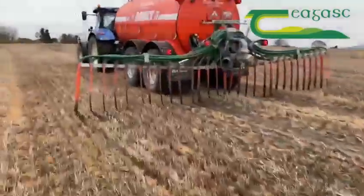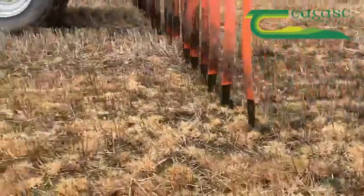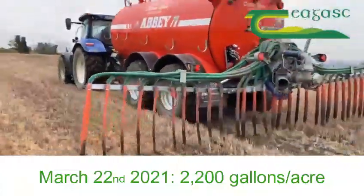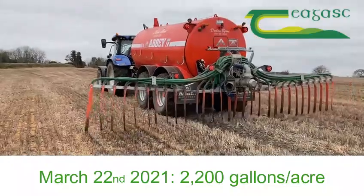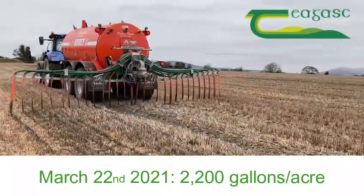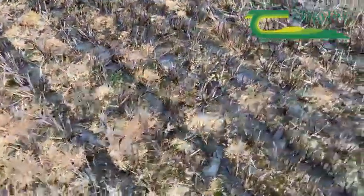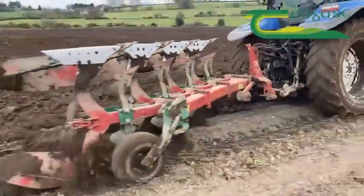In 2021, this land got pig slurry for the very first time. The land received 2,200 gallons of pig slurry per acre, or 10 cubic metres per acre, on the 22nd of March 2021. The slurry was spread using a band spreader and was ploughed in immediately.